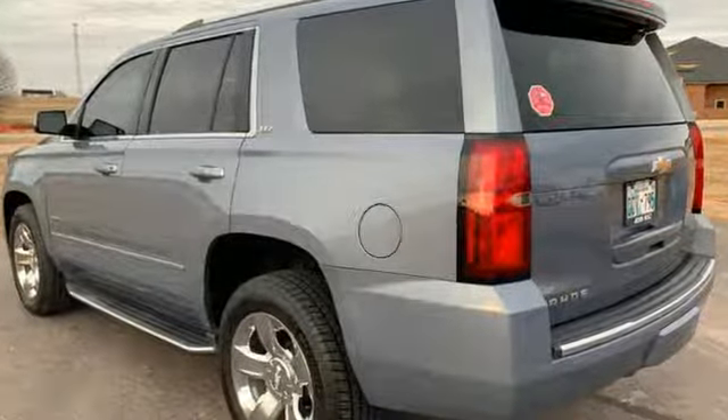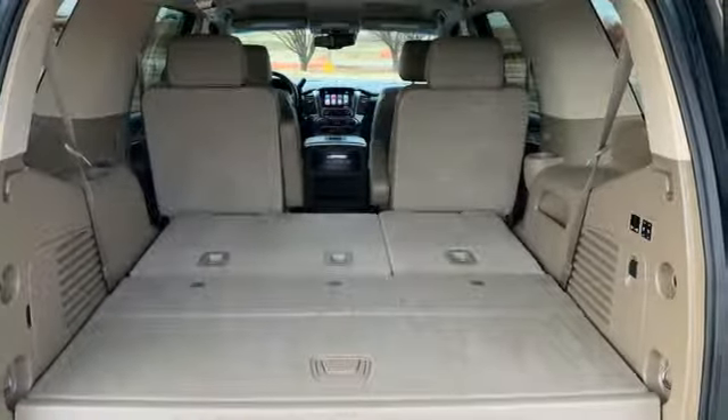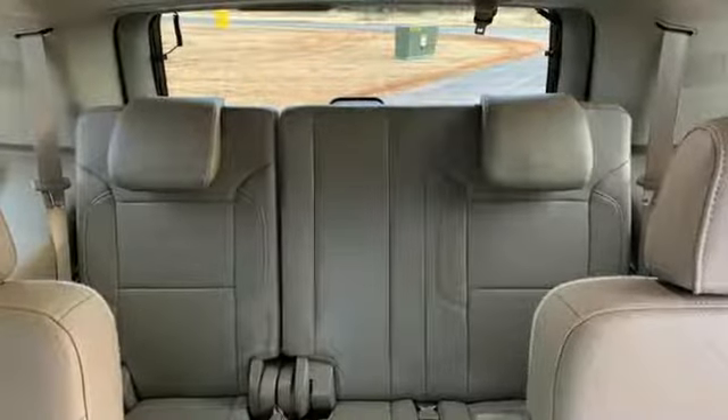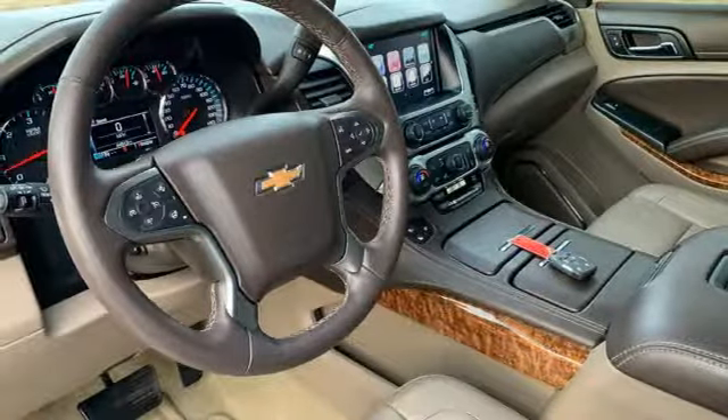Integrated navigation system with voice activation, power tilt-down heated mirrors, dual-zone climate control, auto-dimming rearview mirror, doors and push-button start proximity key, heated steering wheel,